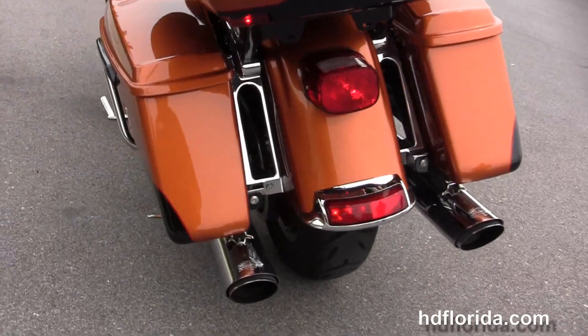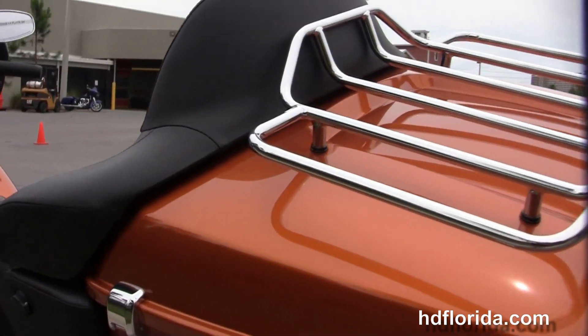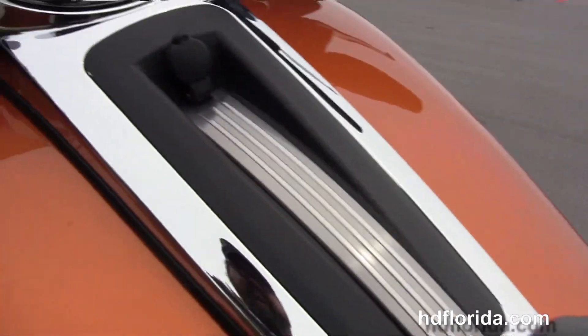Out back here we've got the upgraded chrome Vance & Hines slip-on mufflers. It's got the one-touch hard-locking saddlebags, the king tour pack with a one-touch latch and premium chrome luggage rack up top. Inside the tour pack we've got a secondary 12-volt power supply to charge up electrical devices while protecting them from the weather.